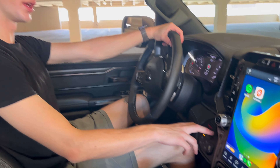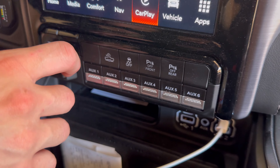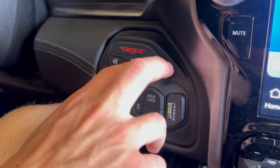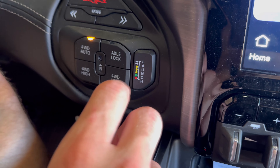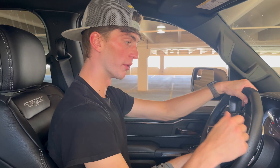On top of that, you get your buttons right here. This one is for towing. You're going to have six auxiliary switches if you want to mount cameras. You also get traction control, and this is your TRX button to switch from sport to other modes. Then you get axle lock, four-low, four-high, and your launch button right here whenever you feel ready to use it.